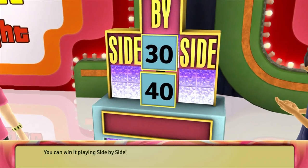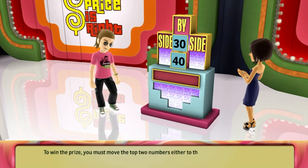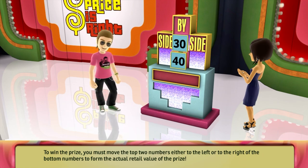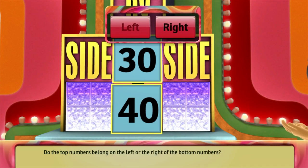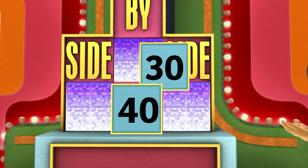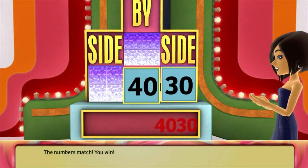You can win it playing Side by Side. To win the prize, you must move the top two numbers either to the left or to the right of the bottom numbers to form the actual retail value of the prize. Do the top numbers belong on the left or the right of the bottom numbers? You place them here. Let's see the actual retail price. The numbers match! You win!